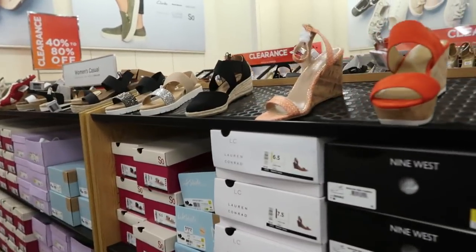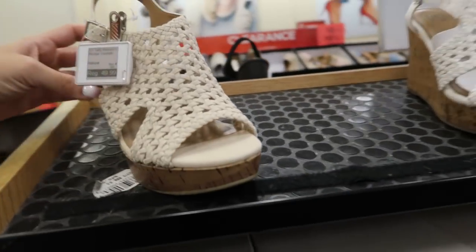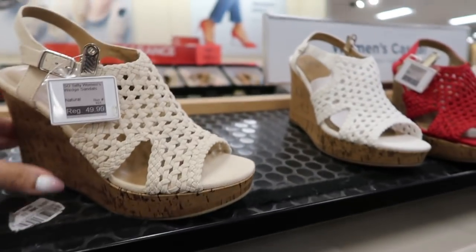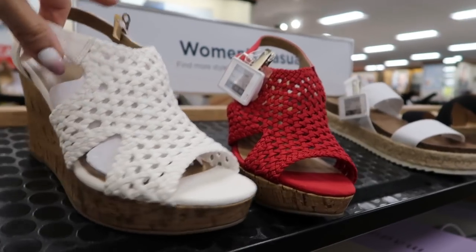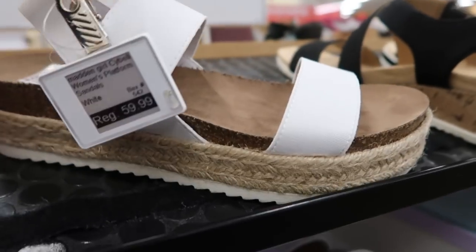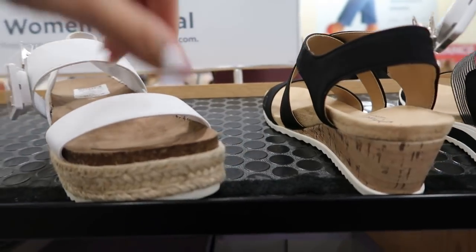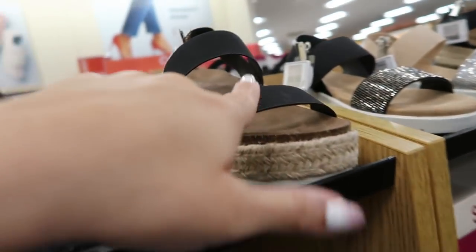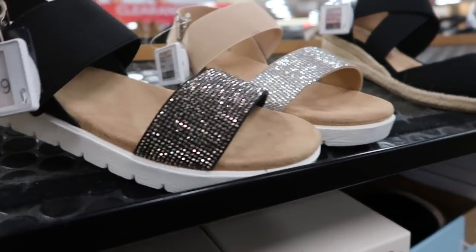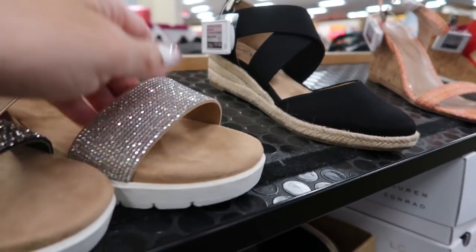Moving on to shoes — one of my favorites. There are cute wedges from Soll in crochet beige for $49.99, also in white and red. The Madden Girl platform sandals are $59.99 in white and black. Sew also has little sparkly sandals in black with black elastic and beige.